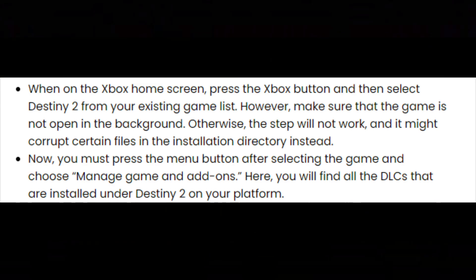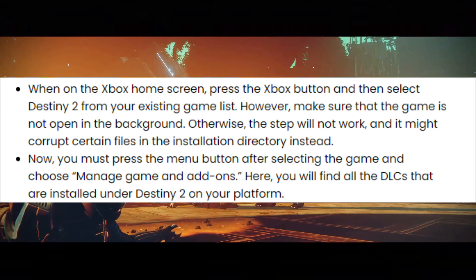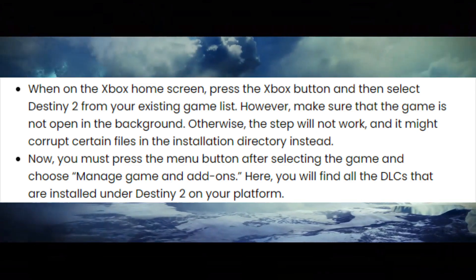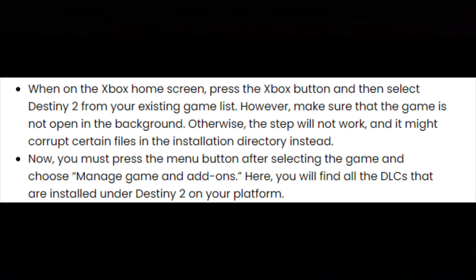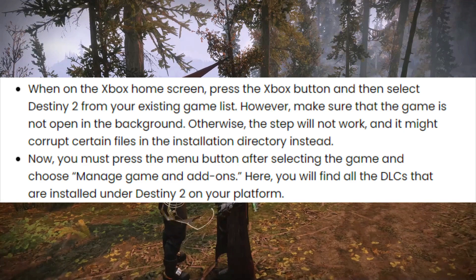When on the Xbox home screen, press the Xbox button and then select Destiny 2 from your existing game list. Make sure that the game is not open in the background — otherwise, this step will not work, and it might corrupt certain files in the installation directory instead. You must press the menu button after selecting the game and choose Manage Game and Add-ons.